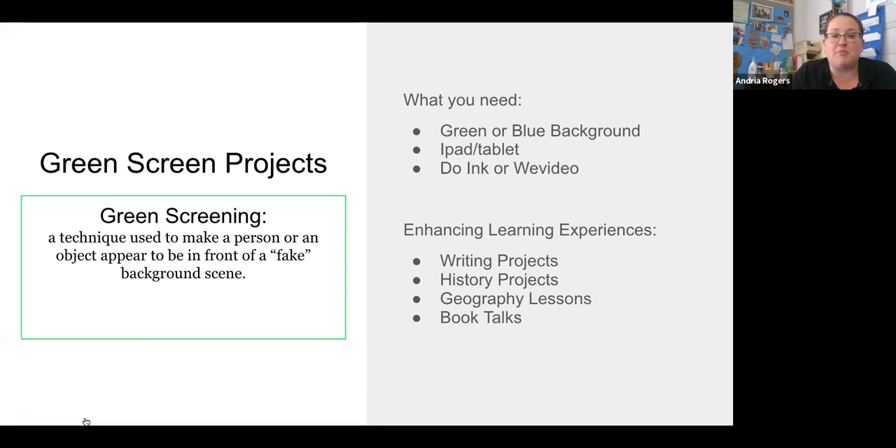What you need to do it: you just need a green or blue background. I'm fortunate enough to have a green screen, but before we had the green screen, we would just use dollar tablecloths from the dollar store — it just has to be a solid green or blue background. Any camera device will work. If you have tablets, Chromebooks, or whatever your school uses, they just need to be able to take a picture. In our school, we use Do Ink, connected to our iPads. It's really student-friendly and easy to use — it makes layering the images very easy. WeVideo is another option depending on what your school uses. Ideas for using green screen in the classroom include writing projects, history products, geography projects, and book talks.